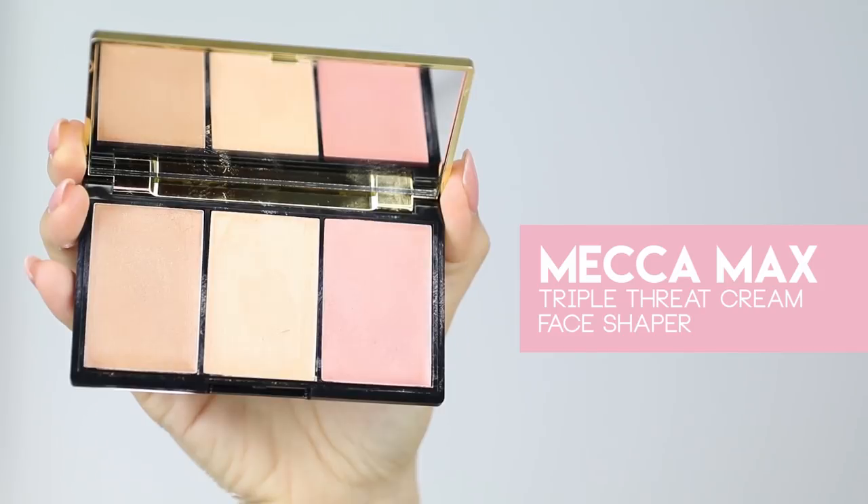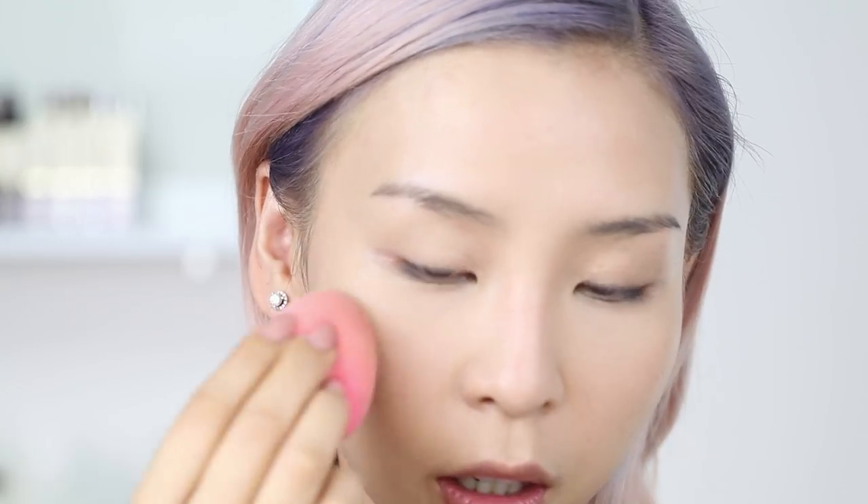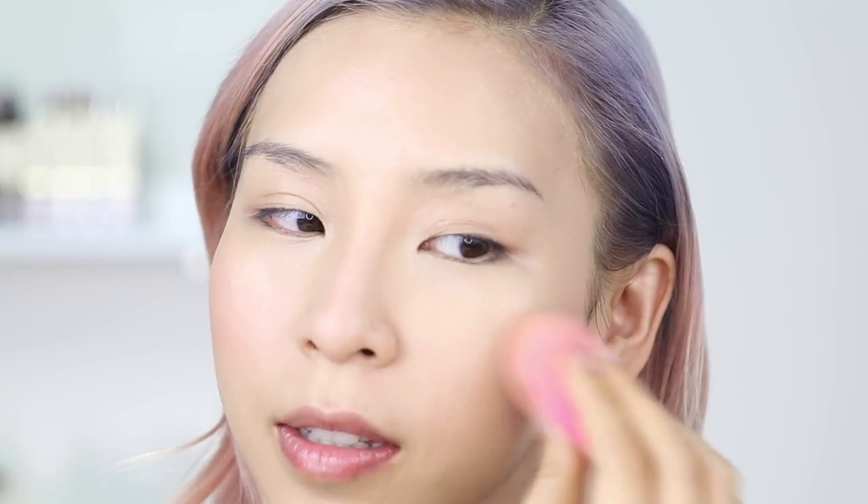Then I'm going to go into the Mecca Maxx Triple Threat Cream Face Shaper Palette. I'm going to use my beauty blender and go into the highlight shade first, blending that onto the high points of my face really quickly. Then I'll use the pink shade as blush. This is a super quick and easy way to apply cream products — I just love using the beauty blender to blend it out.